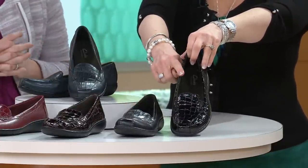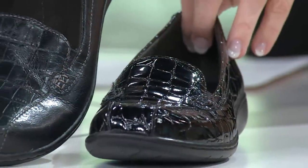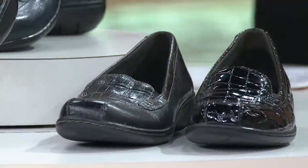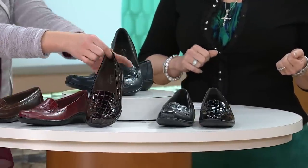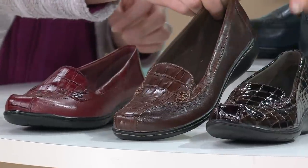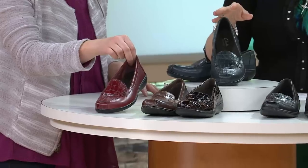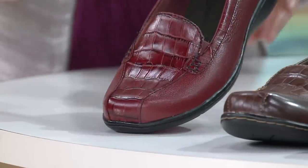If you want the shiny one, ask for black croco. If you want just the regular black in leather, then just say black. So black croco or black. And then next to that is the brown croco, and then we also have the brown leather. So again, brown croco or brown leather. And then we also have the red, and that's done in the leather. Even on the leather ones, it's embossed in the croco style up on the front.